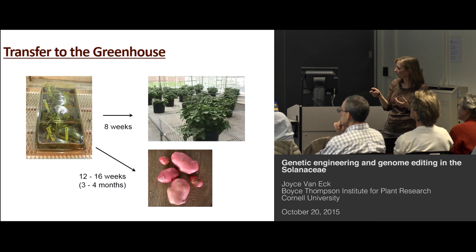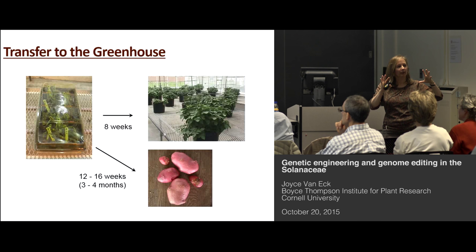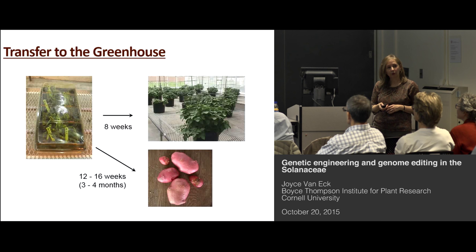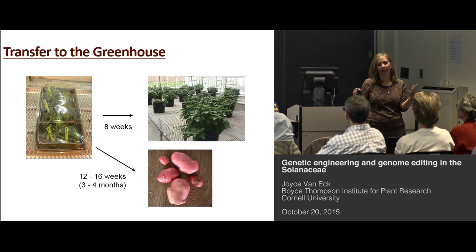We use these little jiffy peat pots, but you could just put them in a pot with soil and they'll do fine. We cover those plants with a dome because when they're in those plant tissue culture containers, it's like 100% humidity — the cuticle doesn't develop very well, the stomates are open, and they're transpiring. If we didn't cover them, they would wilt and die. So we cover them with domes for about a week, and then we gradually prop them up to give a gradual acclimation to the real world. In about three to four months, depending on the potato genotype, we can recover tubers.